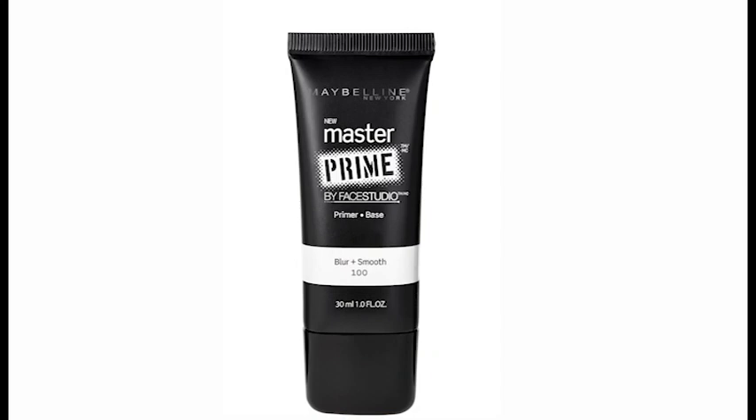It's very important to use a good primer. I use the primer by Maybelline and it's called Blur and Smooth. My hands are clean of course, and it also acts as a really good moisturizer.